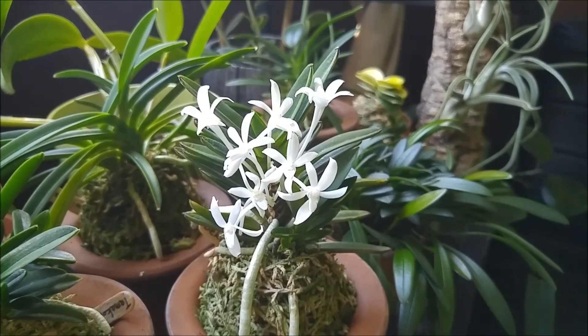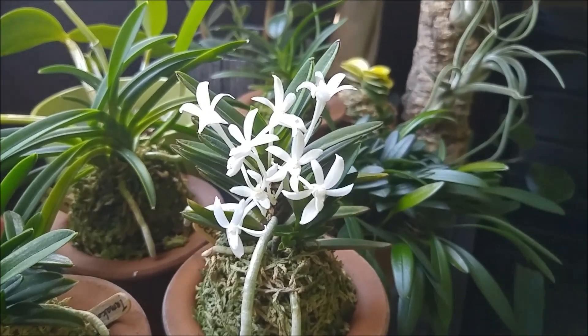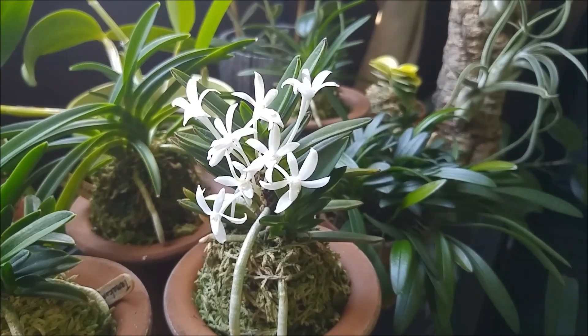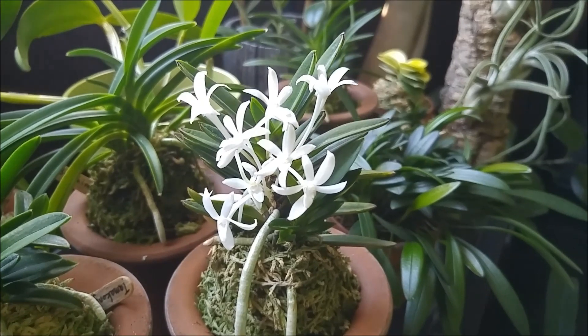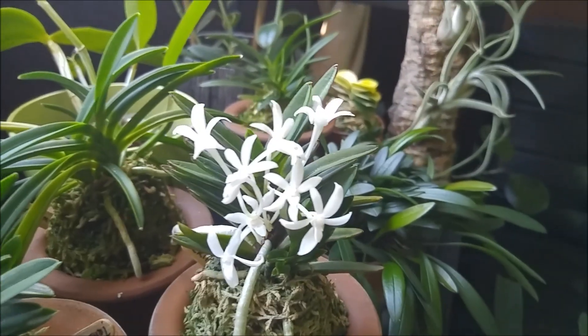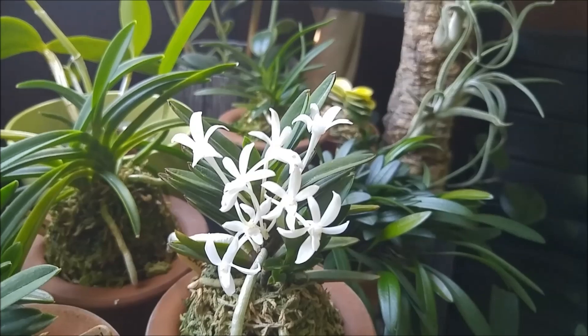Hi, so I have a Neofinetia to show you that just bloomed. This is Neofinetia Sekirei. It's not a registered mutation, not a registered variety.